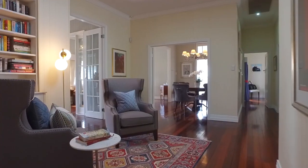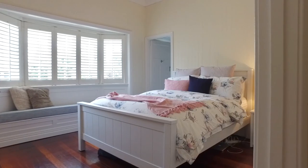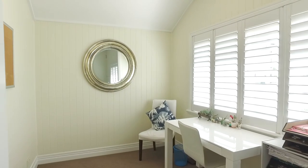With over 600 square meters under roof, this is an expansive family home. Five bedrooms plus office, three bathrooms, four-car garaging, along with a home theater, wine cellar and multiple living areas.